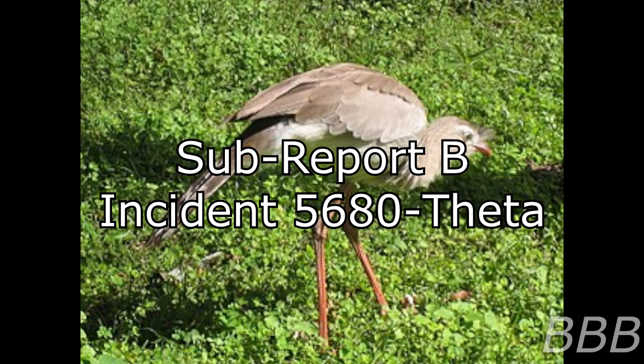Sub-Report B: Incident 5680-Theta. On September 23rd, 2020, an unidentified vehicle drove into the industrial site containing SCP-5680. The object was designed in the vicinity of a tanker truck, despite the fact that it had clearly undergone several modifications making it more circular in shape. Upon arriving at the loading docks, three quadrupedal entities exited the vehicle, leading several instances of SCP-5680-1 into the factory.